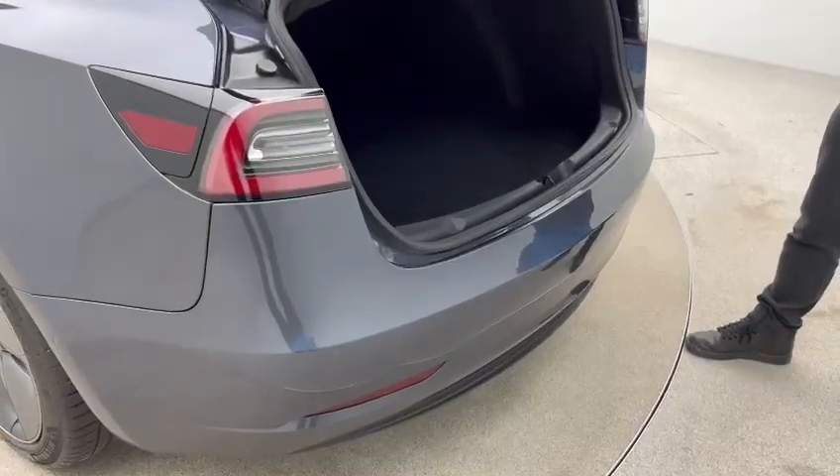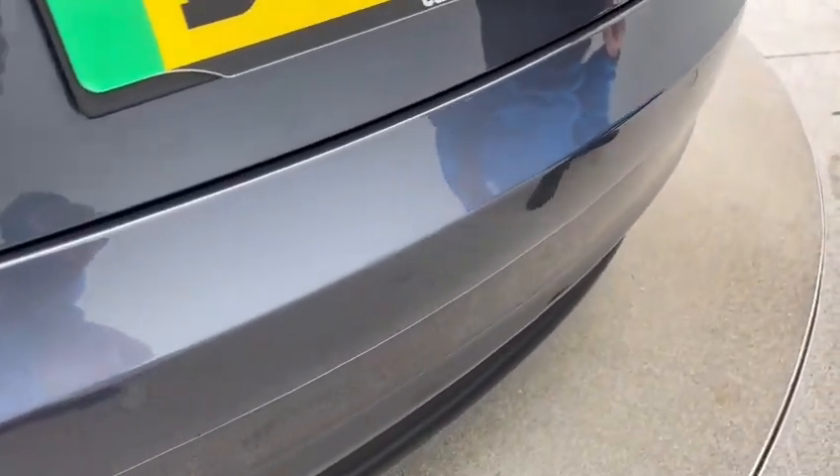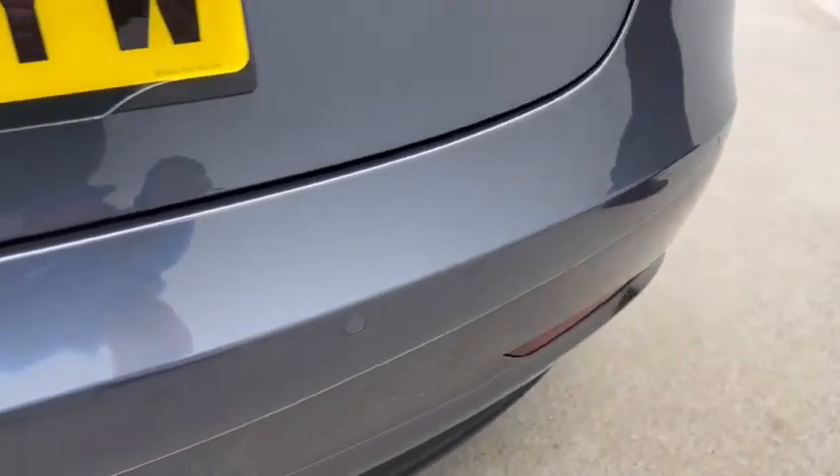Beautiful condition — no dents, no scratches, no scrapes. Also finished with green flash number plates, which is a really nice touch.